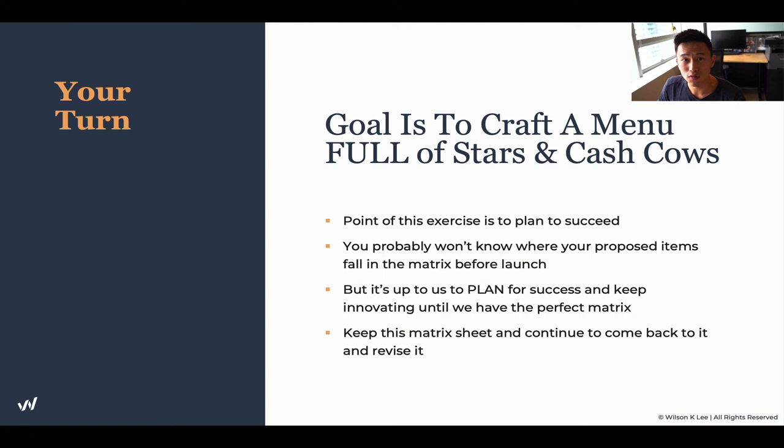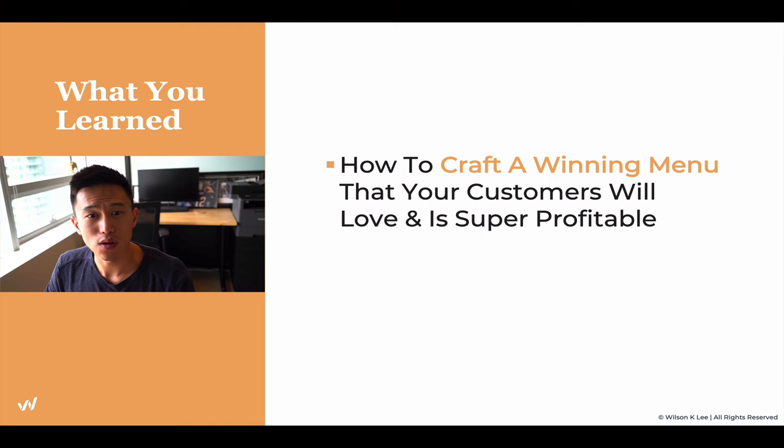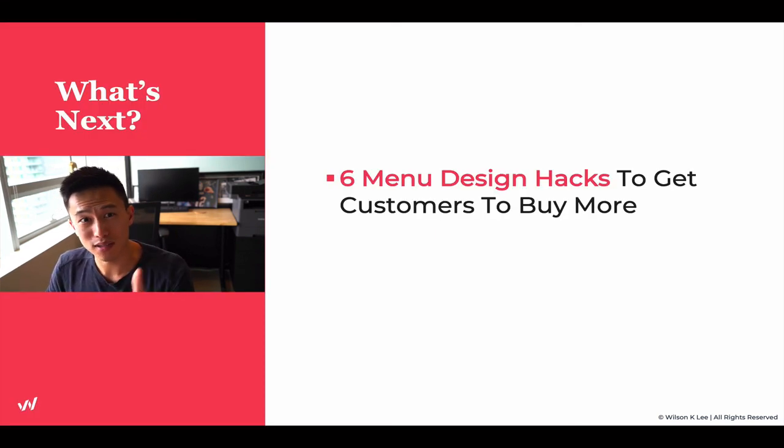We keep reiterating, taking things out, adding things in, so that way we can make our menu super profitable. Keep this matrix sheet and always come back and revise it. Every time you do a revision or add a new menu item, bring out your customer avatar, your job to be done, and this menu matrix — so you can see everything right in front of you. Follow this as your blueprint for your launch. What you've learned today is how to craft a winning menu that customers want — the job to be done — and that is profitable. Next up, we're going to be talking about the six menu design hacks. Make sure you keep watching — I'll see you in the next lesson.